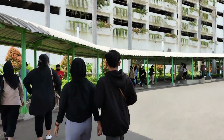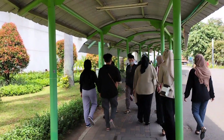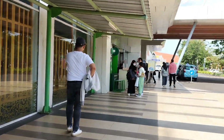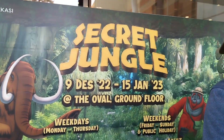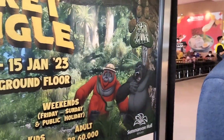Video kali ini aku mau share kegiatan jalan-jalan aku di hari Minggu kemarin ke Sumarekon Mall Bekasi. Ini adalah salah satu mall yang lagi hits di Bekasi. Yuk, yang penasaran ada apa aja di dalam mall ini, ikutin ya video aku sampai habis. Oh iya, jangan lupa untuk bantu like, comment, share, and subscribe ya.